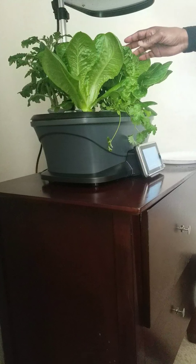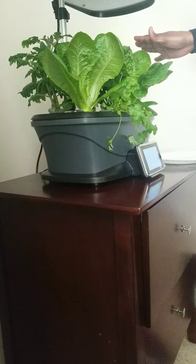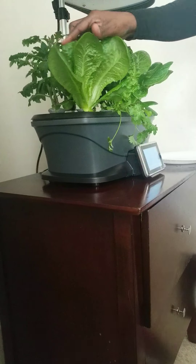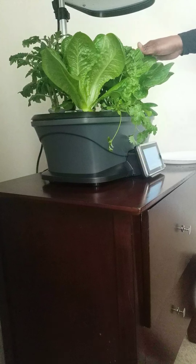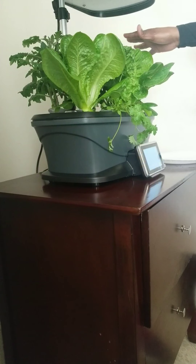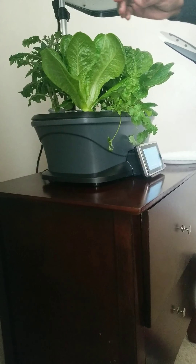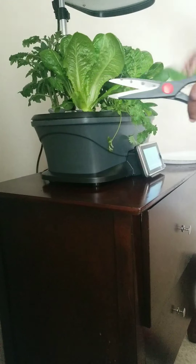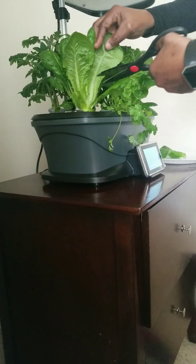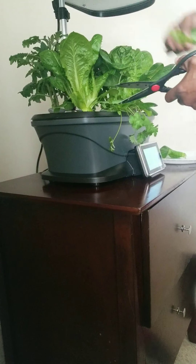Hello and welcome to Fifi's garden. Here is my aerogarden that has been going for 30 days now. I have some romaine lettuce — three pods of those — and three different types of tomatoes in the back. As you can see, it's pretty full, and right now what I'm about to do is harvest some romaine lettuce.